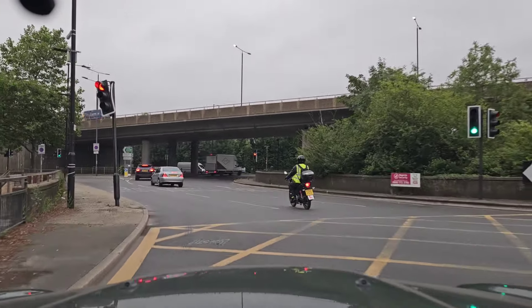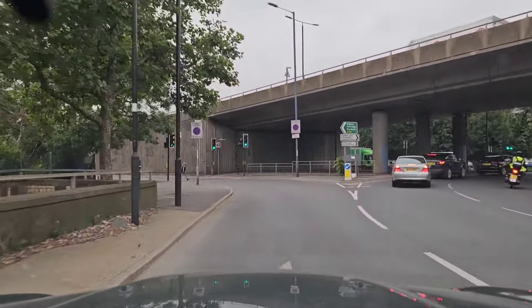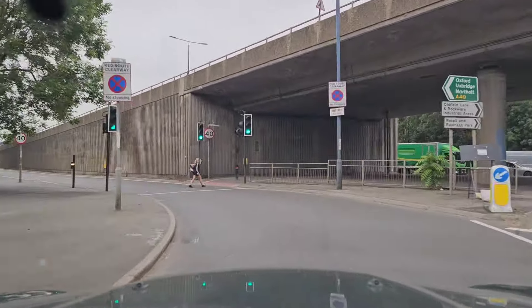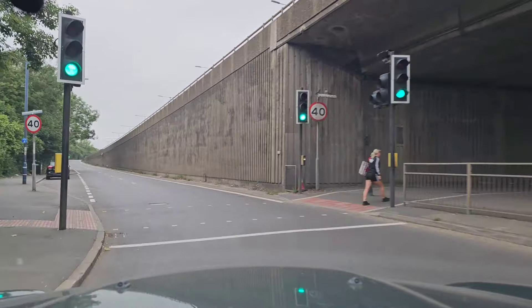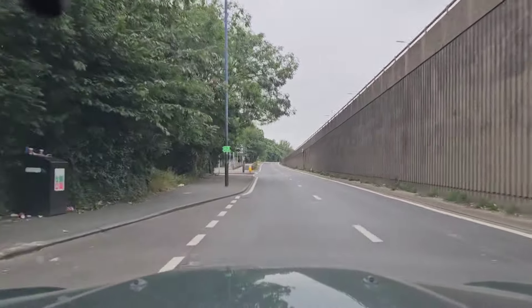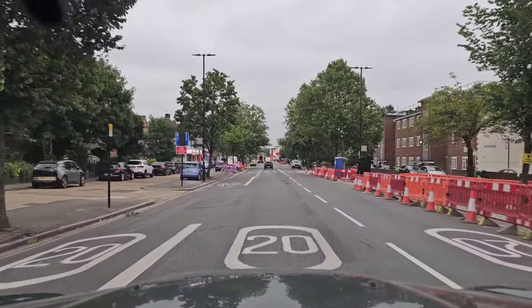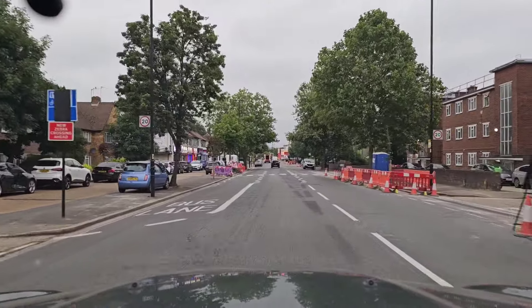Now we are turning left. Another thing to point out here: it seems to be a wide one lane, but there is actually space for two cars, so make sure you position your car to the far left. So that was the first exit. Now we are coming from Greenford Road from the Southall side again.